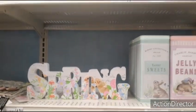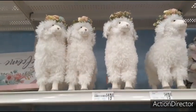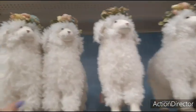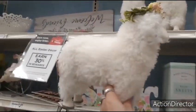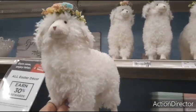I'm going to show you these really pretty llamas for $19.99. Look at how cute and fluffy with the little wreath. They're so nice and soft too — adorable.